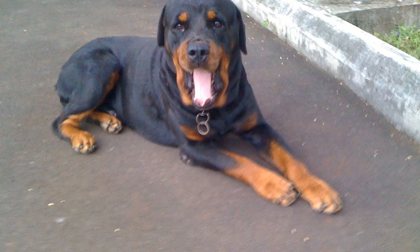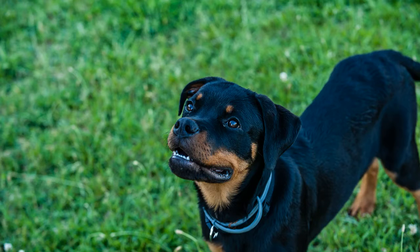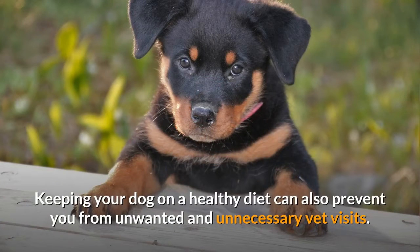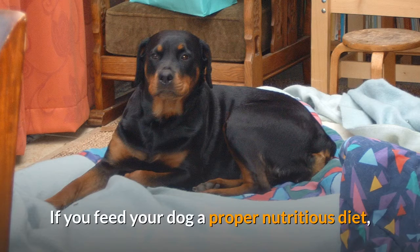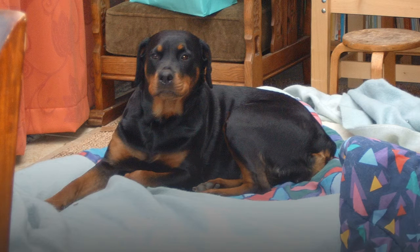If you are feeding your dog a healthy diet, their skin and coat will also look great. If they are not getting the proper nutrition they need, it will show on the outside. Not only will their coat lack luster, but you may notice their skin flaking and their weight starting to increase. Keeping your dog on a healthy diet can also prevent unwanted vet visits, therefore costing you less.